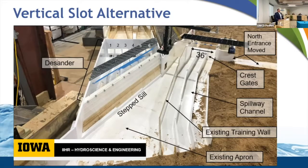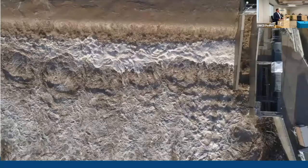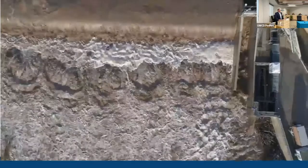On a parallel path, halfway across the country in Iowa, we've been working on the vertical slot alternative. The vertical slot has been coined by some as 'precedential' — it has precedent throughout the state. We've been working with the University of Iowa to do physical modeling of this alternative, and both parallel options include desander elements.